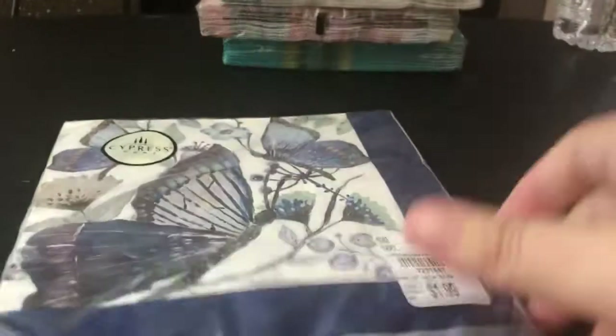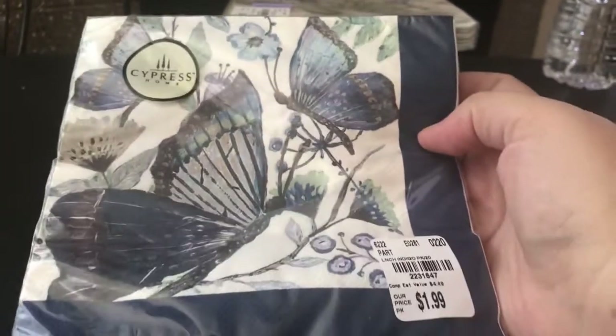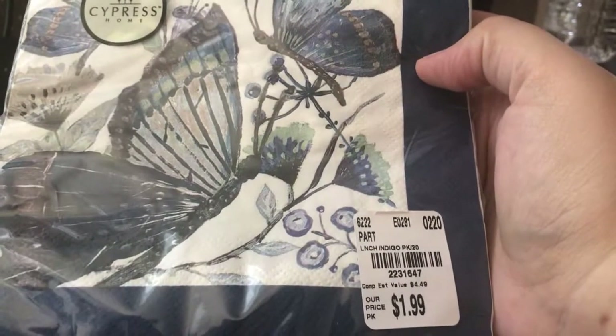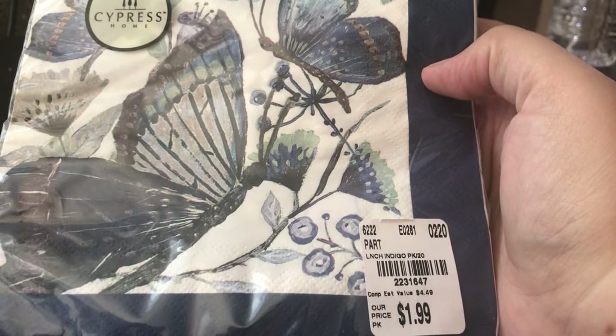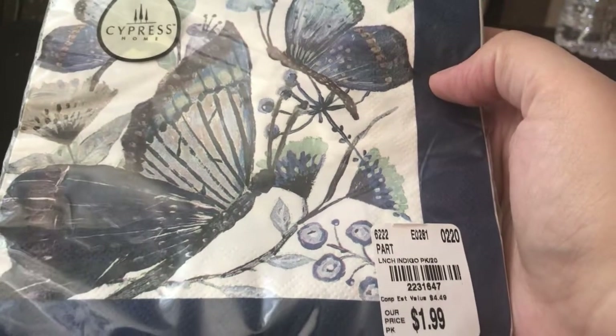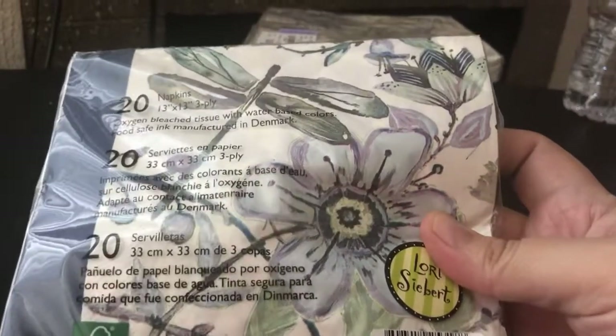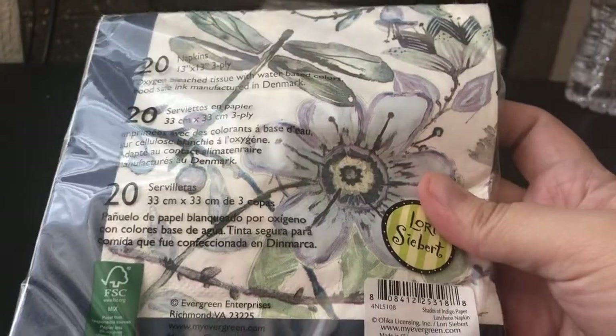Then these ones were on clearance — I had never seen these ones. So I got these for the butterflies. They're the bigger napkins. This one is called LNCH Indigo — just lunch indigo. Very beautiful butterflies. And they have dragonflies and flowers on the back.